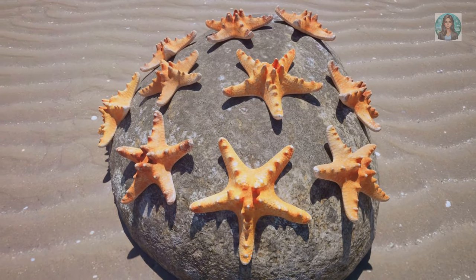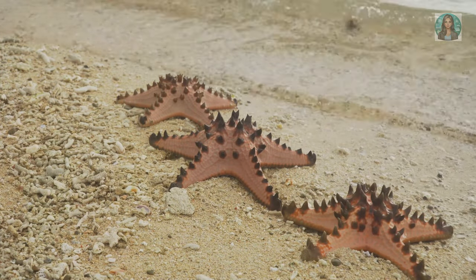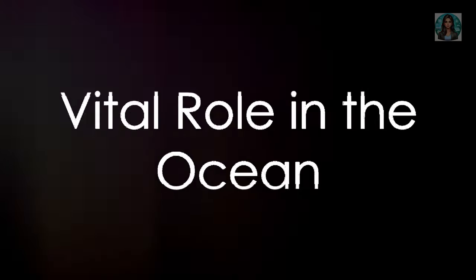But here's the really cool part: if a starfish loses an arm, it can grow a new one. Even more astonishing, the lost arm can sometimes grow a new body and become another starfish entirely. Isn't that amazing?